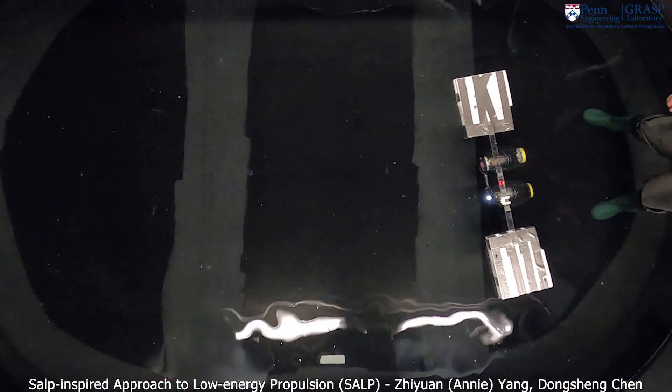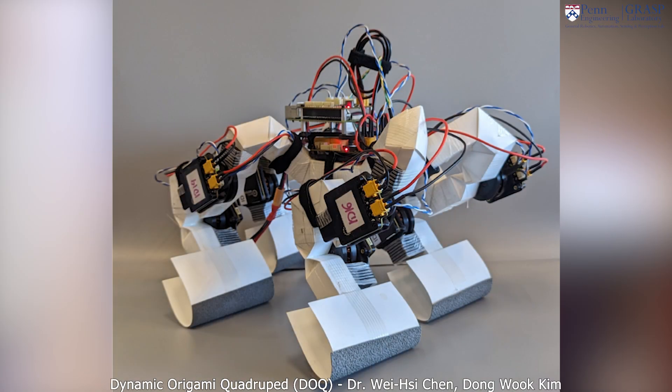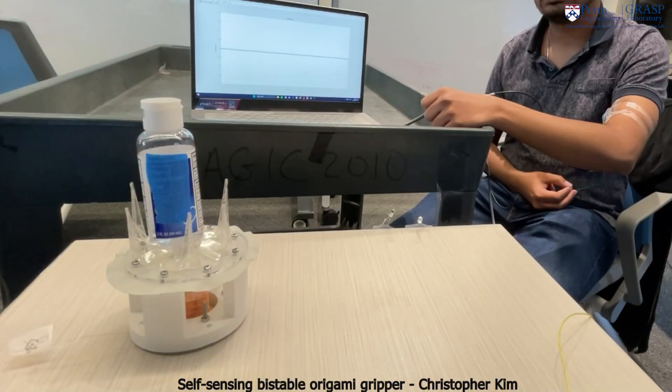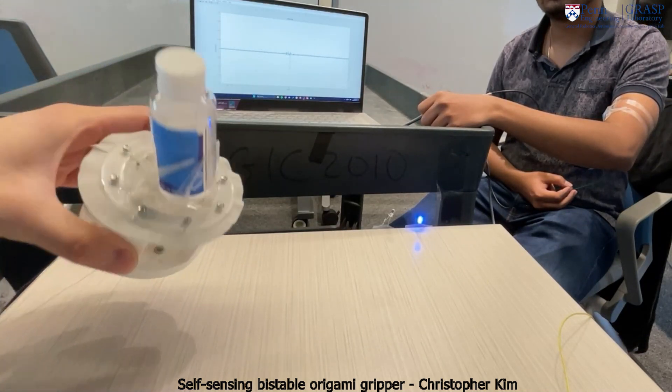Our research group works on compliant origami robots. We're interested in how we can take advantage of a robot's mechanical structure in order to get new functionality. Origami structures have really good strength to weight ratios and so they allow us to create structures that are able to carry loads while still being able to be manufactured by planar manufacturing techniques, which are pretty well established.